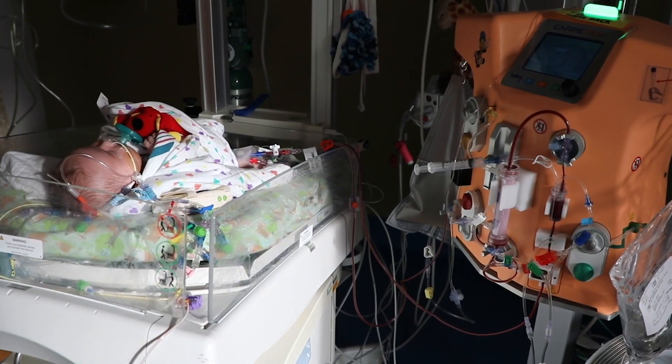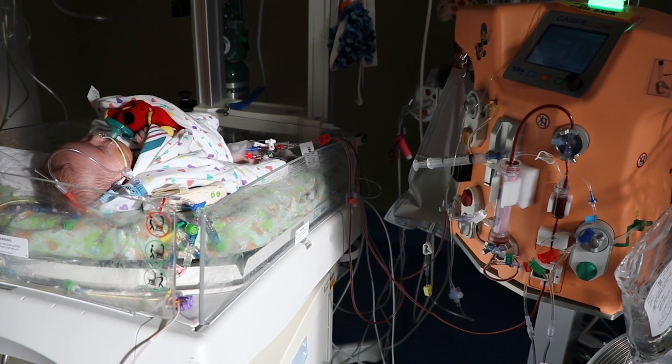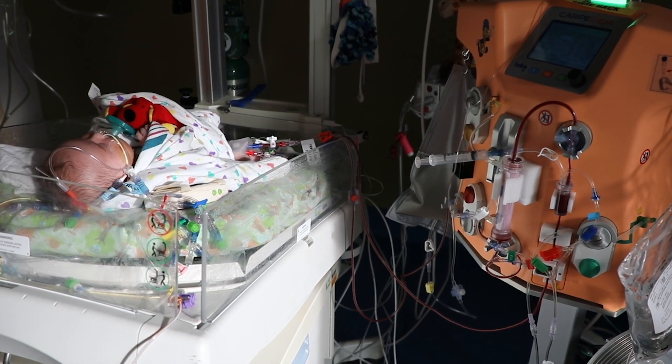From that point on, I worked with Dr. Ronco, the company Belco, and ultimately Medtronic for over seven years to get the Carpe Diem approved by the U.S. Food and Drug Administration last April 2020.